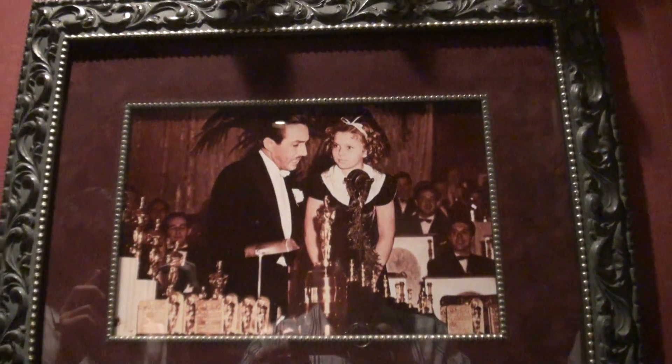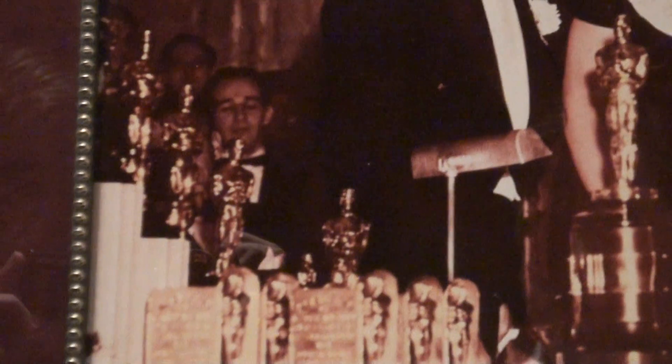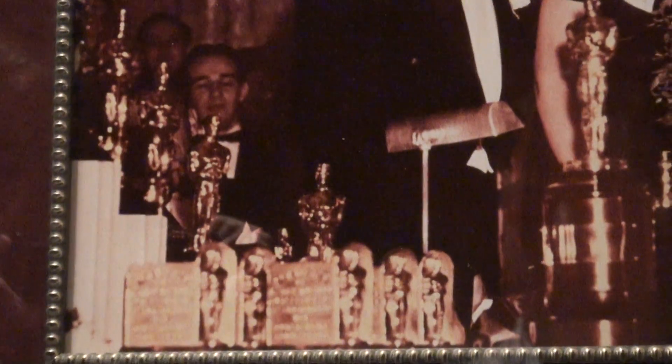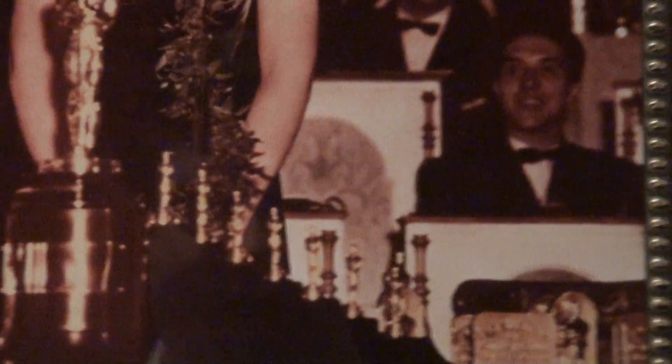This is the only time an Oscar has ever been modified. Walt Disney won seven Oscars for Snow White and the Seven Dwarfs. It came out during the Great Depression and made lots of money.